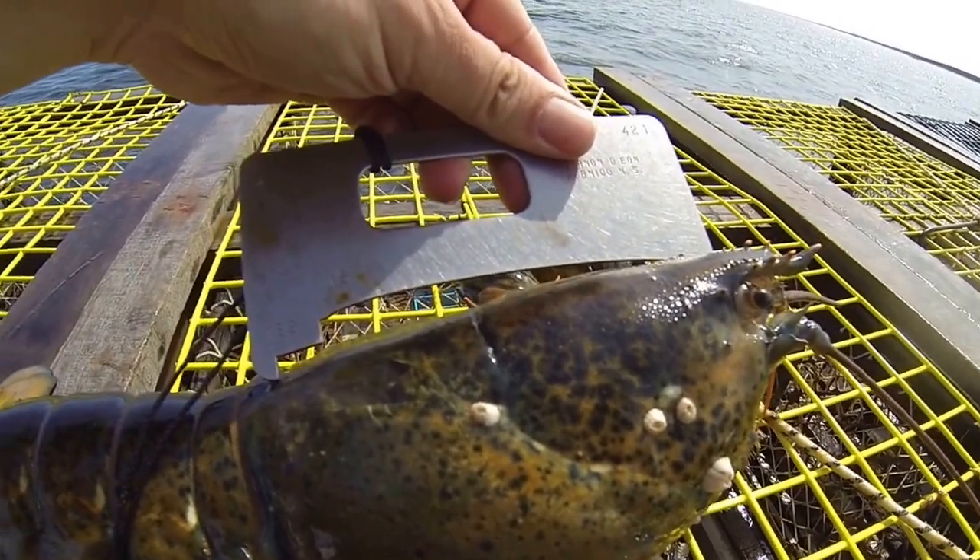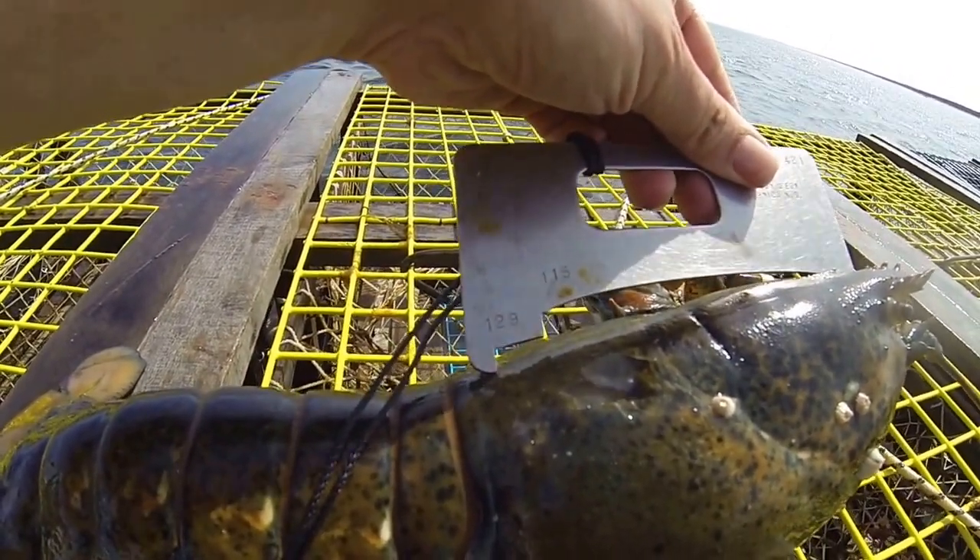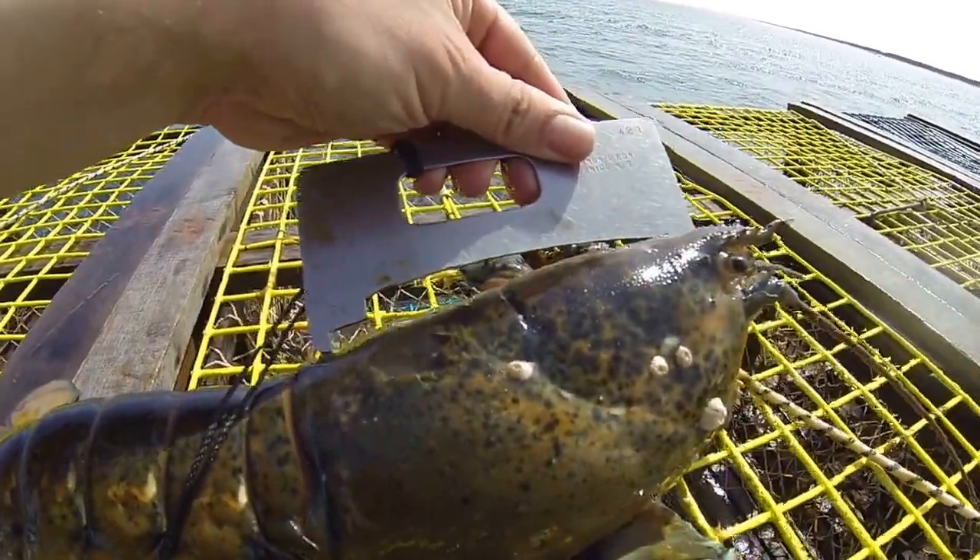So as you can see, she's half an inch — a little less than half an inch over the 129. So she's a keeper.